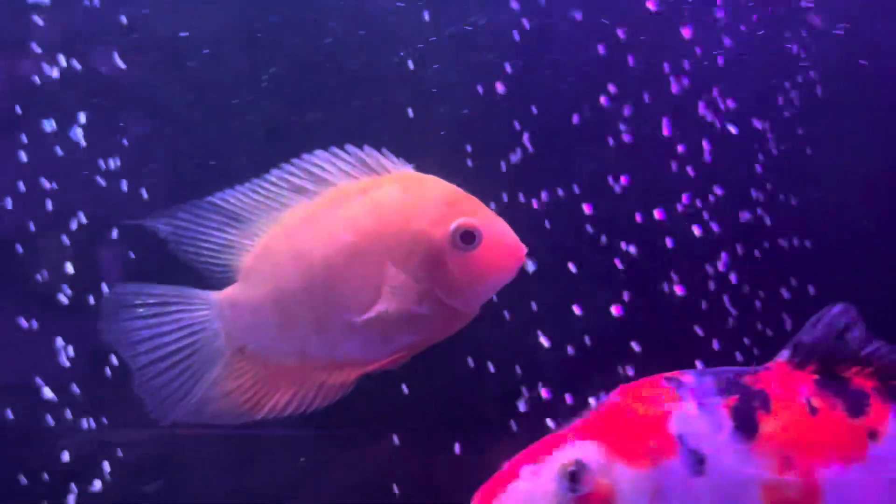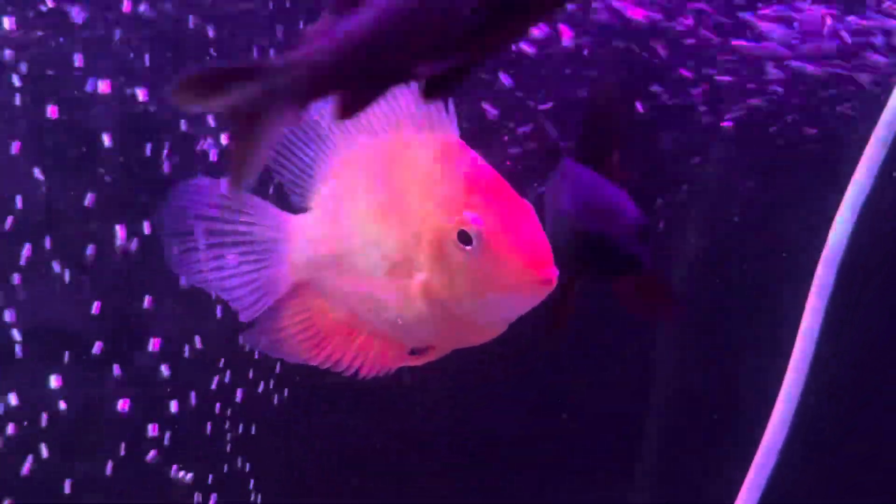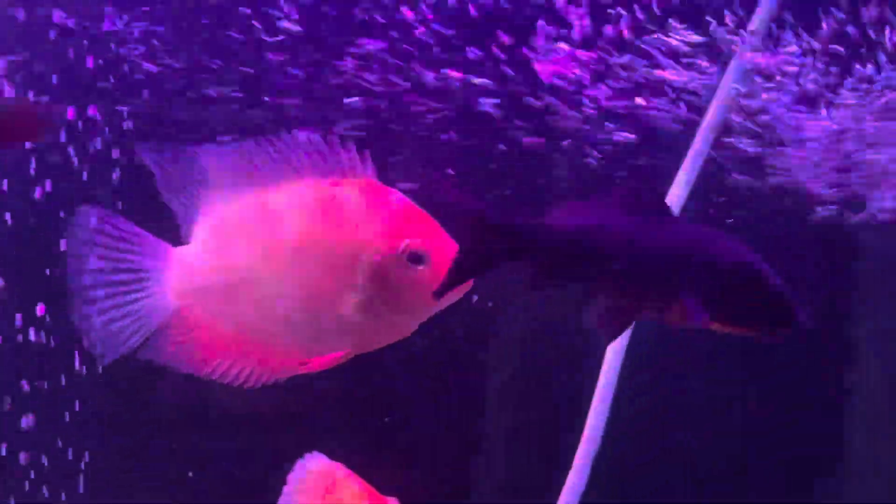Here we have the golden Severum and yellow Severum. And together with them, we also have the Hajiro Koi. These fish move very fast — you can try to focus on them to get a better look.